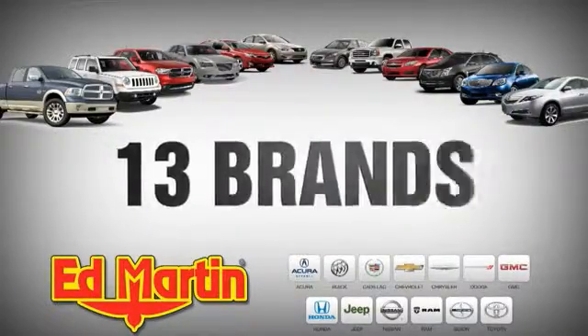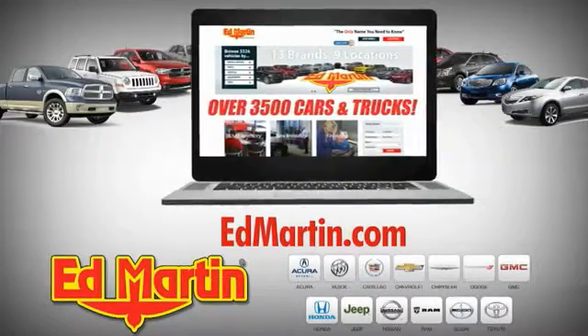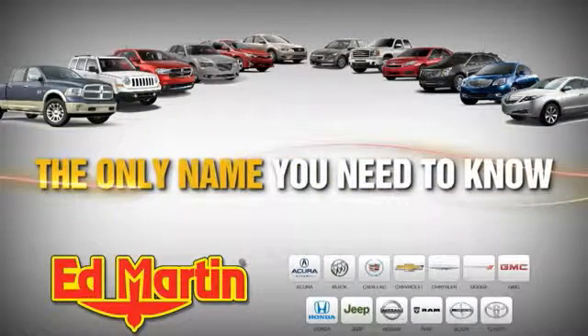9 locations, 13 brands, and over 3,500 new and used cars and trucks online at EdMartin.com. Ed Martin is the only name you need to know.